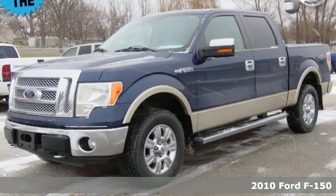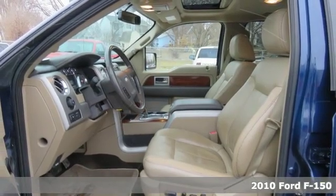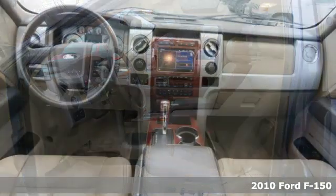It's a 2010 Ford F-150. Ford, where tradition meets innovation. It's equipped for all your driving needs and wants.